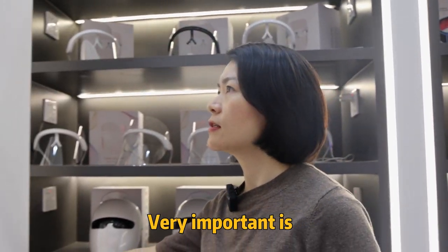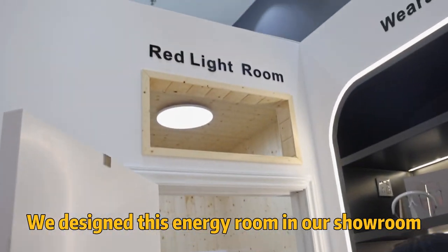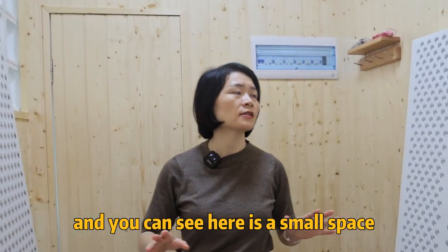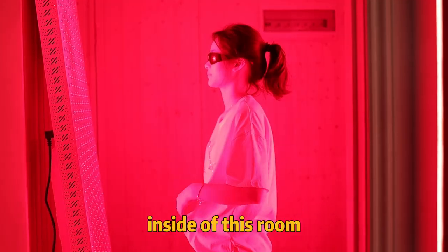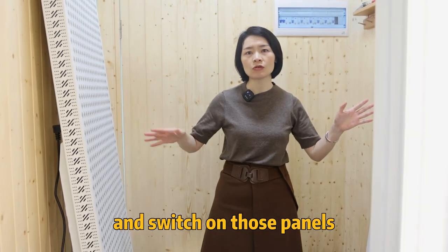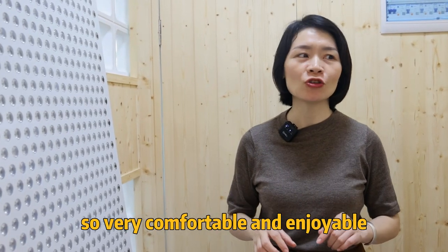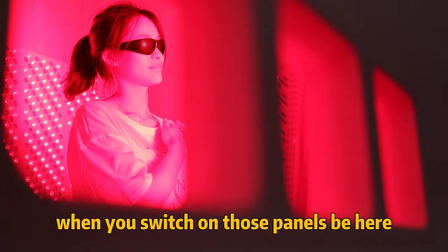Very important — I would like to introduce this energy room. We designed this energy room in our showroom. You can see this is a small space, and we can put several of those panels inside this room. When you enter this room and switch on those panels, you can have a full body red light therapy session. It's very comfortable and enjoyable when you switch on those panels. This is the energy room.